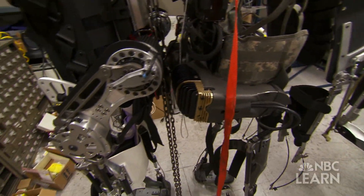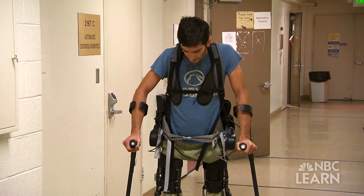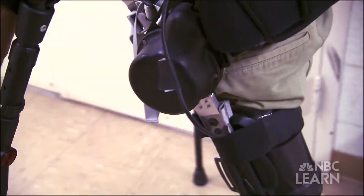Through robotics, bionic engineering, and a keen desire to help others, Homayun Kazaruni and his students are working to build a better future for people, one step at a time.